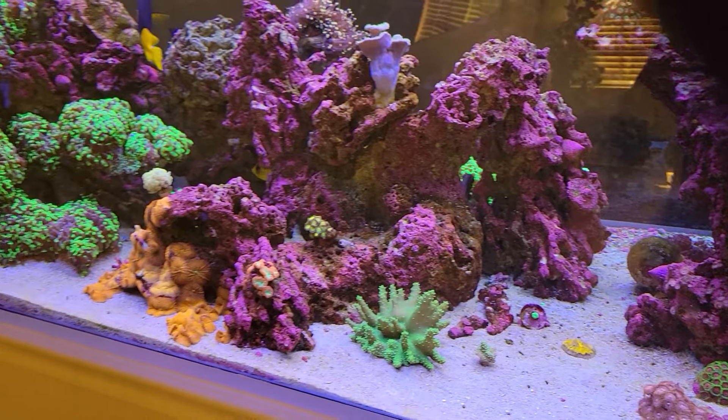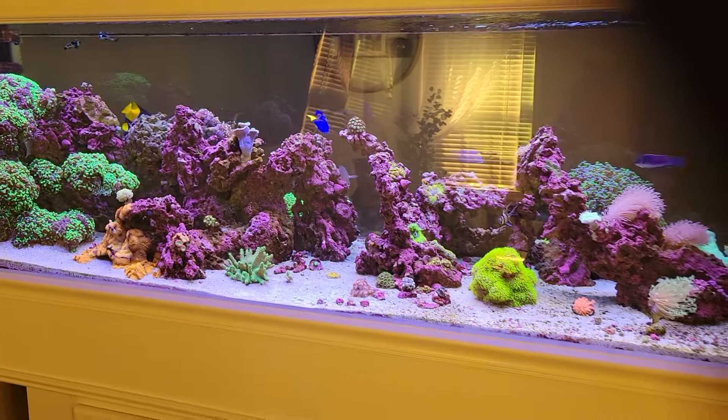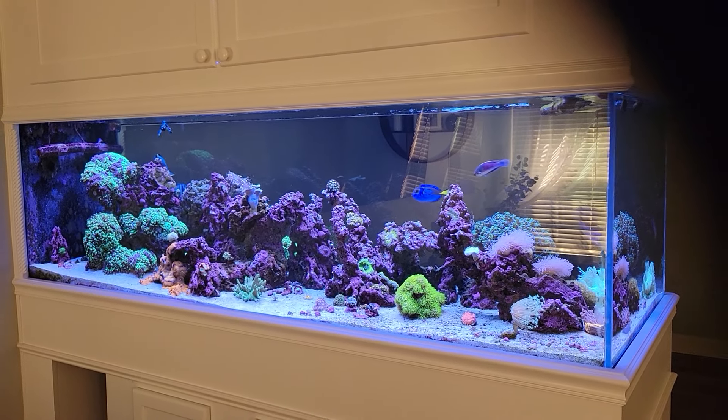So yeah, that's just a small update. Figured I would upload a video — it's been a while. I'll get an overall view; hopefully you can see with the light in the background. There you go. Alright, thanks for watching.